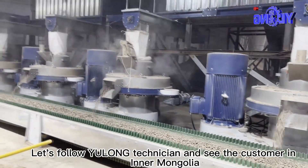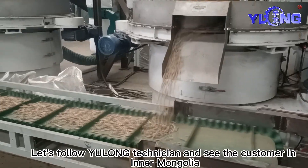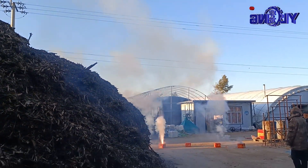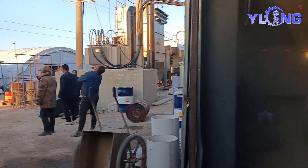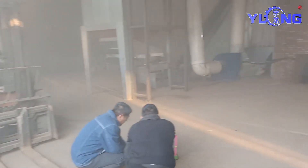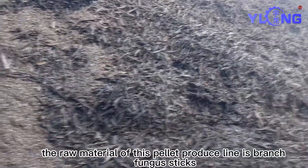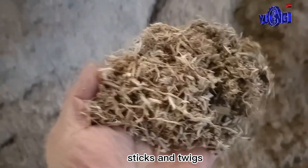Let's follow the Yulong technician and visit a customer in Inner Mongolia. The raw material of this pellet production line is branch fungus sticks. Here are the raw materials — sticks and twigs.